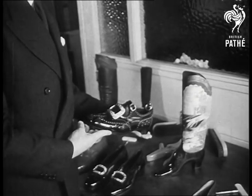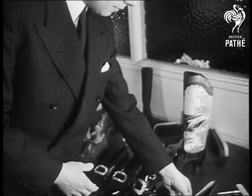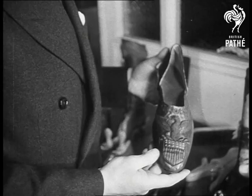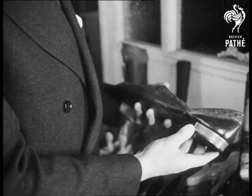His grandfather founded the business in the gold rush days by making miners' boots with a special heel that concealed the gold. These slippers appropriately won Lobb's the gold medal in the 1876 Philadelphia exhibition.